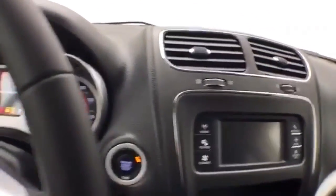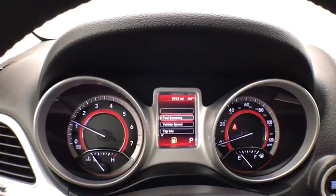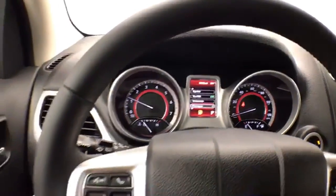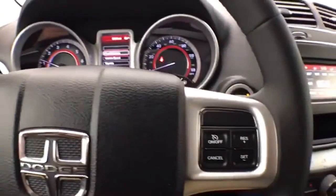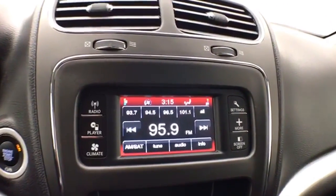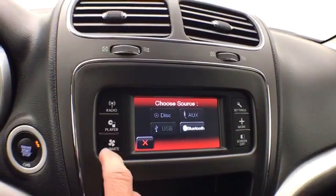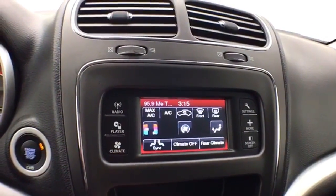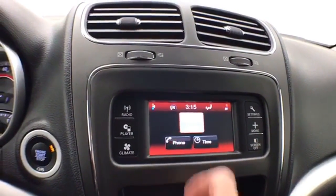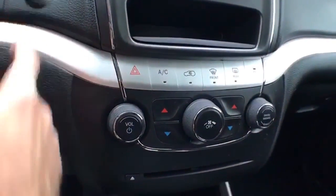Push button start. Large, easy-to-read gauges with a driver information system controlled by buttons on the steering wheel, cruise control, and an easy-to-operate touchscreen radio that's also satellite radio capable — you can connect various media devices. Three-zone temperature control for driver, passenger, and rear heat and air. Bluetooth connectivity for hands-free phone use, with hard keys below for the things used most often.